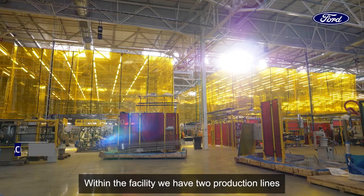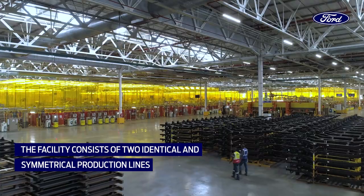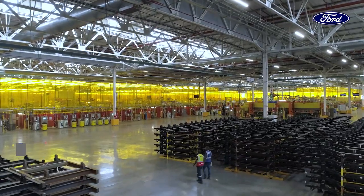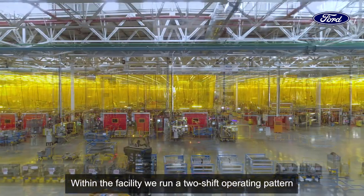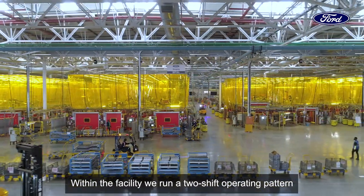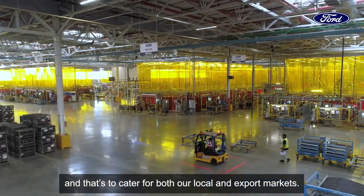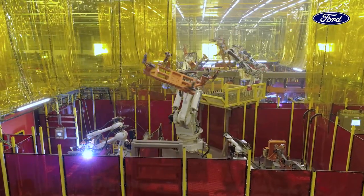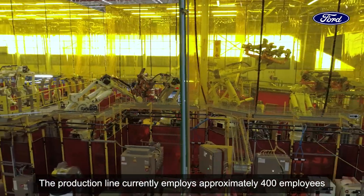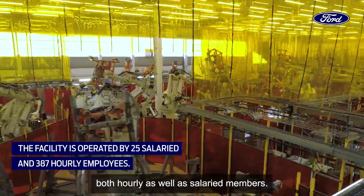Within the facility we have two production lines, both identical and symmetrical. We run a two-shift operating pattern to cater for both our local as well as export markets. The production line currently employs approximately 400 employees, both hourly as well as salaried members.